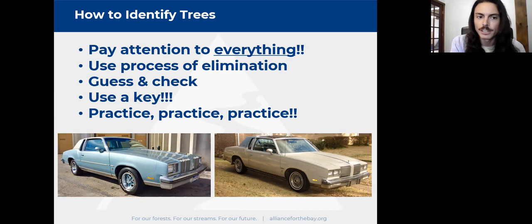With tree identification, process of elimination is super valuable. Guessing and checking is totally valid — we all have smartphones with internet. There's nothing wrong with saying 'I don't know if this is X' and googling it. Learning to use a dichotomous key is invaluable for identifying trees and other plants. Once you figure out how to use a key you have a superpower to identify anything you have a key for. And of course: practice, practice, practice, over and over.